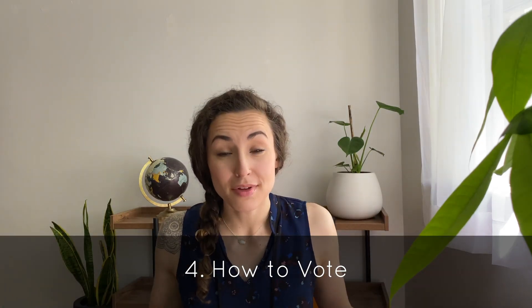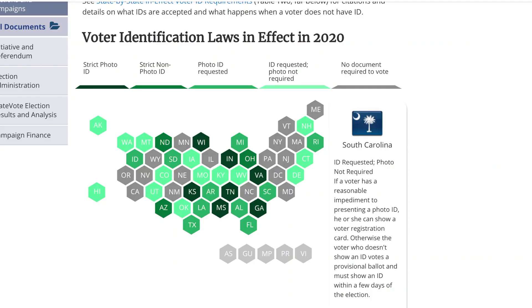Number four: how to vote. When election day comes around on the first Tuesday in November — and for the 2020 election, that's November 3rd — you will need to go to your designated polling place. You can't go to any polling place you want to; you'll need to go to your designated polling place, and you will not be able to vote at other polling places. Depending on your state's rules, you may or may not need to bring a photo ID. Each state has different rules about whether or not you need to bring an ID. Some states require strict photo ID, strict non-photo ID, a photo ID is requested, an ID is requested but a photo is not required, and some states require no documentation necessary to vote.